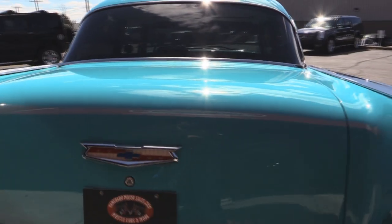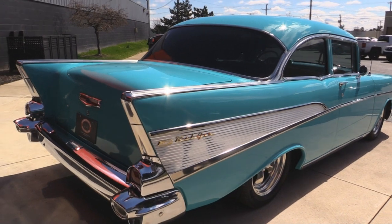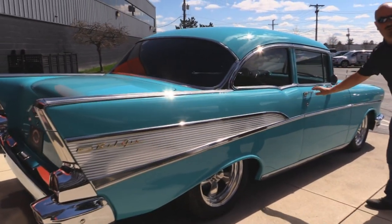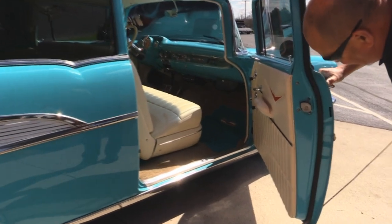Now look down the side of this — it is straight. And this thing just looks fast sitting still, doesn't it? It looks like it's ready to jump off of here. These door lips also look great.